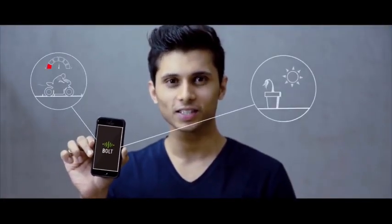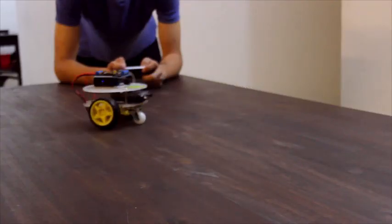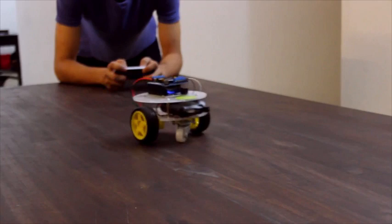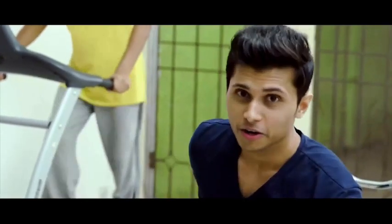My bike tells me it's using too much fuel and I better get it serviced. My plants tell me they're not getting enough water or sunlight. Bolt collects and visualizes the necessary data for monitoring from many of your sensors. You can also remotely operate devices like a robot, and run machine learning algorithms to predict battery health over time and replace it before a breakdown. You can even track how efficiently you run every day using a simple monitoring or control system built with Bolt.